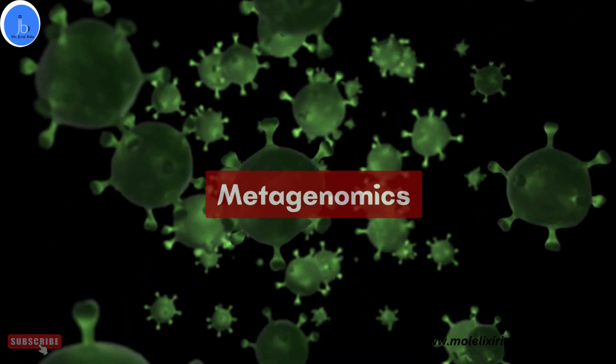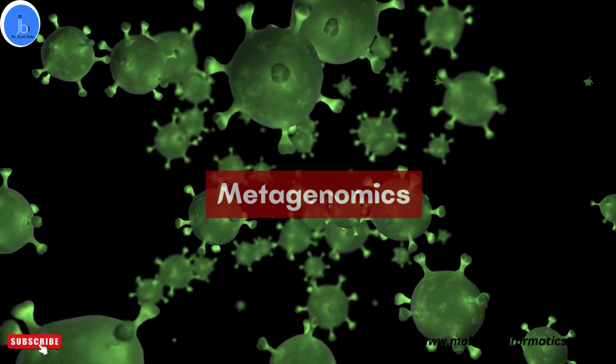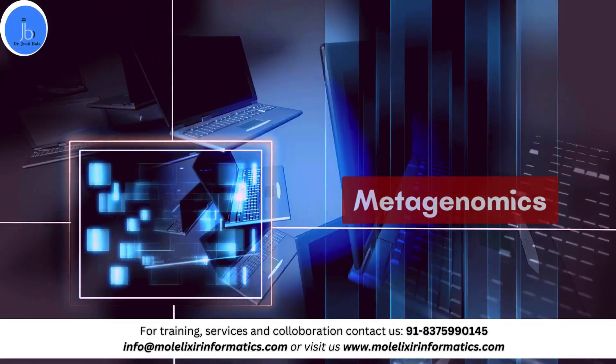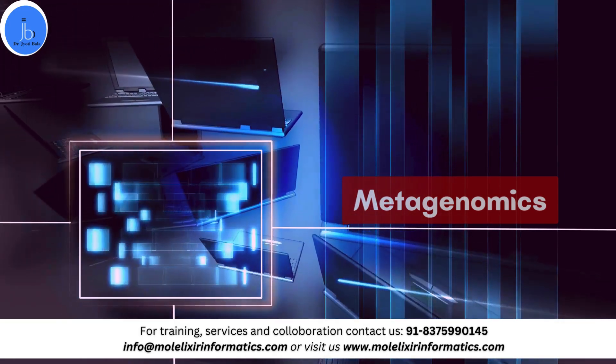The next sector is metagenomics. By exploring the microbial community in diverse environments, the analysis of the human microbiome and environmental biodiversity studies has various applications in diverse sectors.